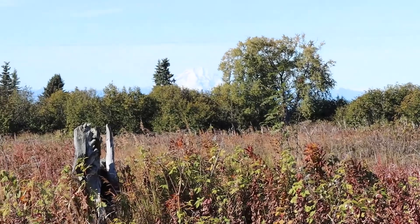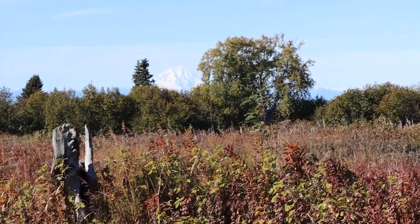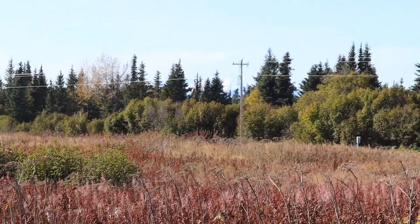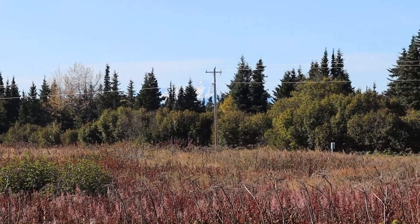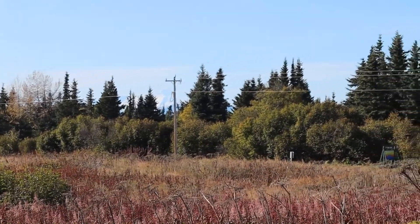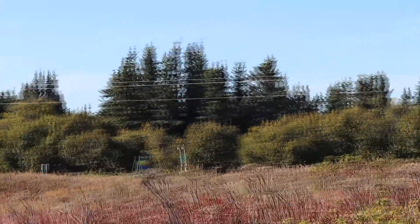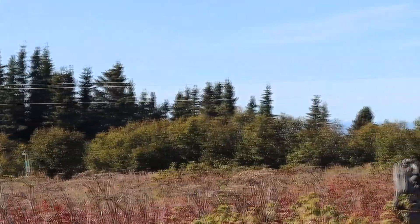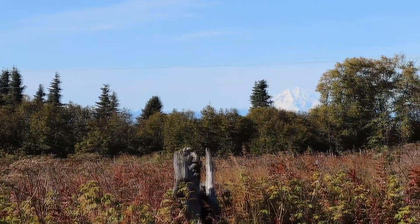Looking out from this spot — hopefully you can see this — that's Mount Redoubt, and this is standing at ground level. Then off to the left by that power pole, you've got Mount Iliamna. One of the things we're talking about is building a basement garage with the house on top of that, which will get the elevation up a lot higher and really make for some great views of the mountains.